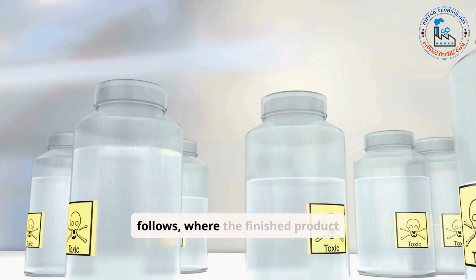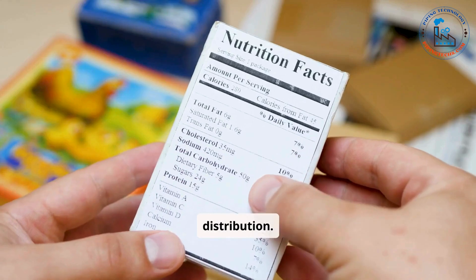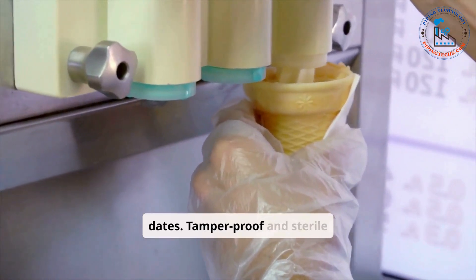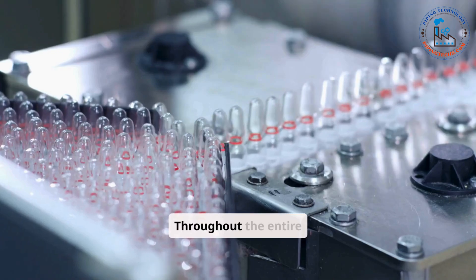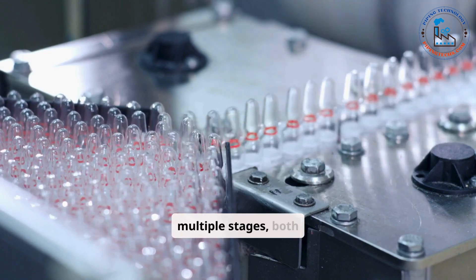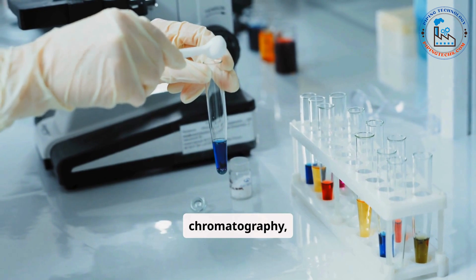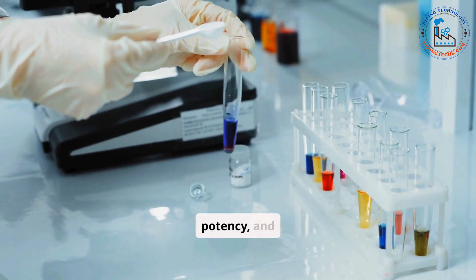The packaging stage follows, where the finished product is sealed in appropriate containers to ensure its stability and safety during storage and distribution. Packaging includes labeling with accurate dosage information, batch numbers, and expiration dates. Tamper-proof and sterile packaging designs are used to prevent contamination and ensure patient safety. Throughout the entire process, quality control is paramount. Testing is conducted at multiple stages, both in-line and offline, to verify that the product meets all regulatory and quality standards. Analytical methods such as chromatography, spectroscopy, and microbial testing are used to ensure the product's safety, potency, and purity.